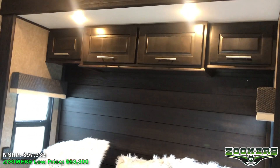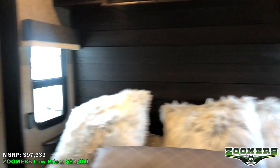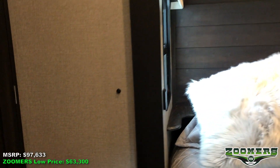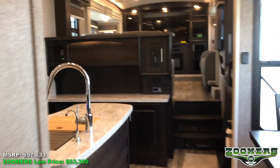And of course, cabinetry above the bed. I hope you've enjoyed touring this beautiful Jayco fifth wheel. Feel free to see pictures or apply online at zoomersrv.com.